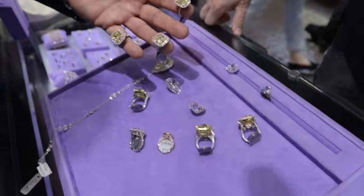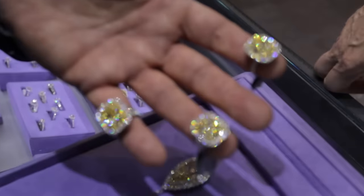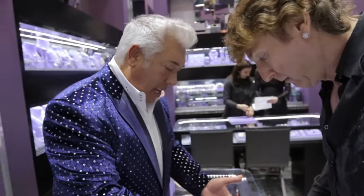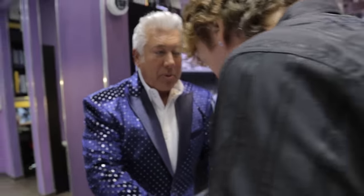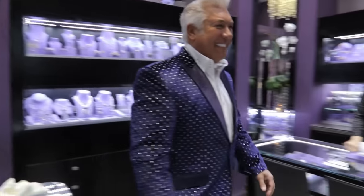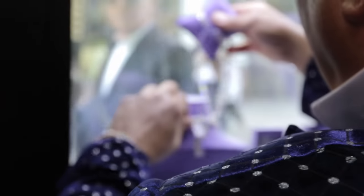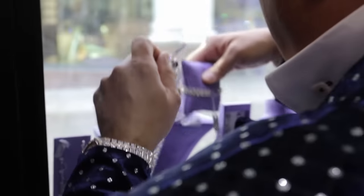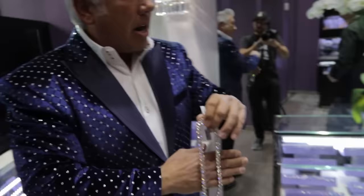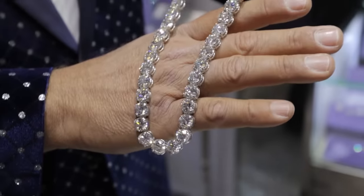I want to see this tray go to a hundred million dollars. Can you do it? Absolutely. How would you like me to slice the pie — one more item or four more items? Let's bring out one item. Every single diamond is over three carats and every single diamond is GIA certified graded as a triple excellent: the cut, the symmetry, and the polish.